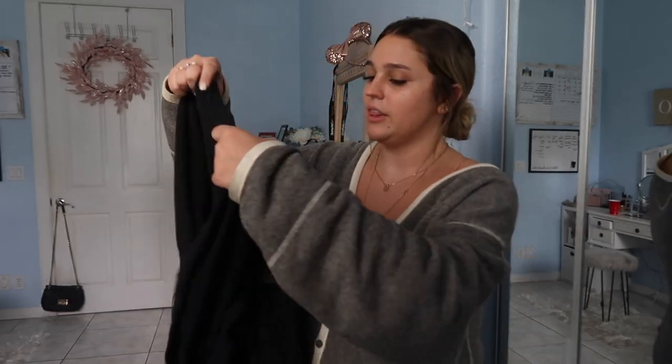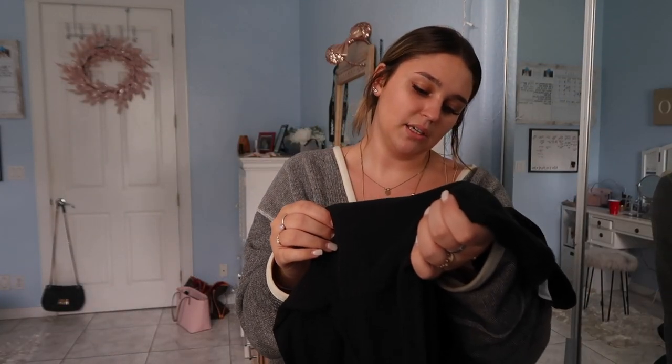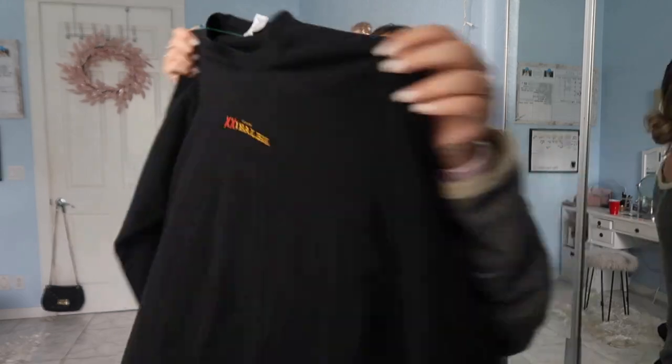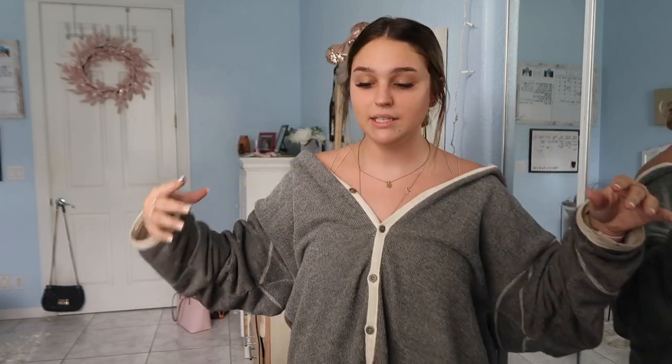Here's everything I got at the second Goodwill location. The first thing I found was this cute long-sleeve black shirt — I'm blanking on the brand name — but it looks like this. I was picturing cropping it, and on the back it has these little tribal print details which I thought was really cute. I think this would look great cropped with shorts.